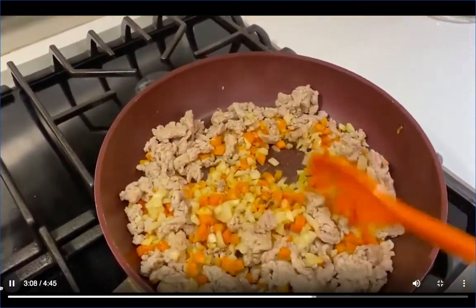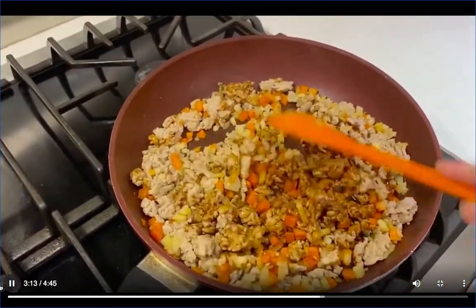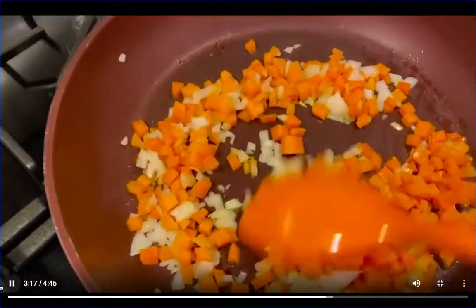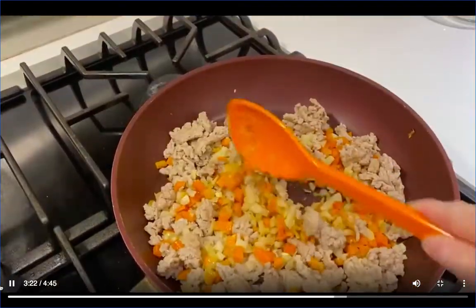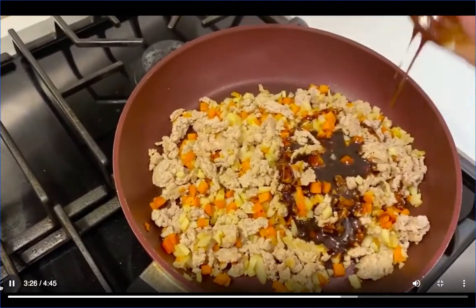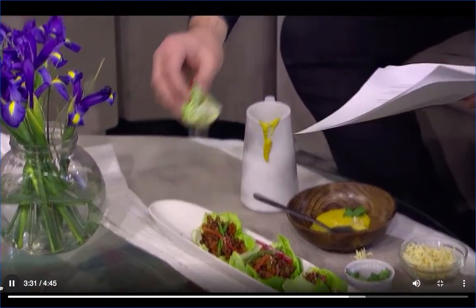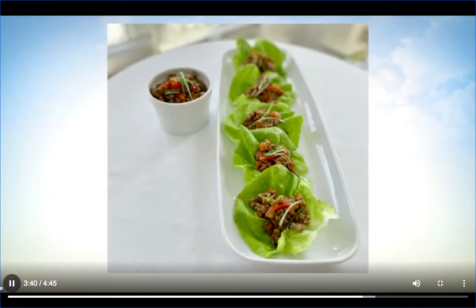The secret to this recipe is the hoisin sauce. I've got the hoisin sauce with some soy sauce — my favorite. It's a sweet and salty sauce that really gives it a lot of flavor, and this becomes the chicken filling. So let's fill the chicken wrap together. You're just going to put the filling inside the lettuce wrap, and then add some sweet red pepper and some green onion on top. Beautiful. And there you go — it's fun finger food.